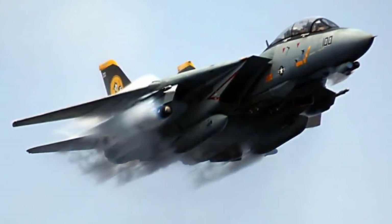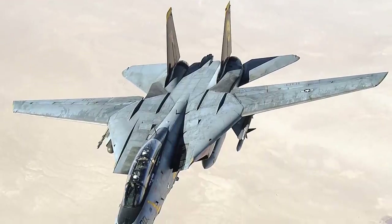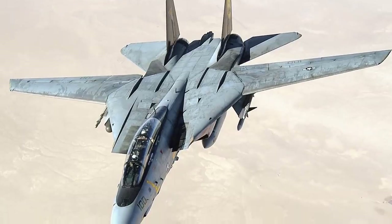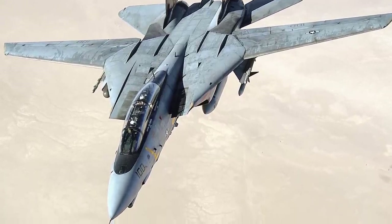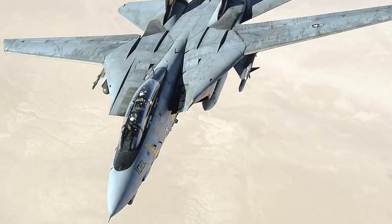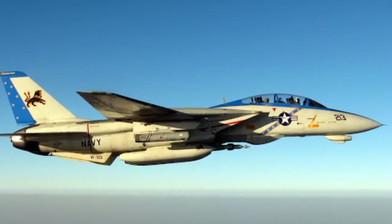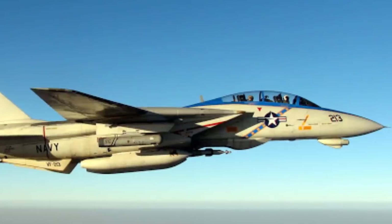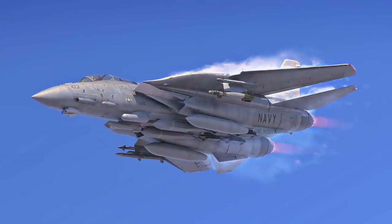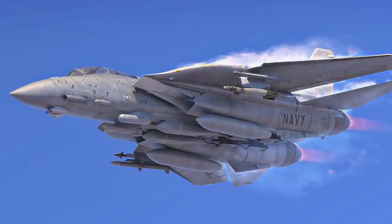In the 1980s, F-14s were used as land-based interceptors by the Islamic Republic of Iran Air Force during the Iran-Iraq War, where they saw combat against Iraqi warplanes. Iranian F-14s reportedly shot down at least 160 Iraqi aircraft during the war while only 12 to 16 Tomcats were lost — at least half of these losses due to accidents. The F-14 served as the US Navy's primary maritime air superiority fighter, fleet defense interceptor, and tactical aerial reconnaissance platform until the 2000s.